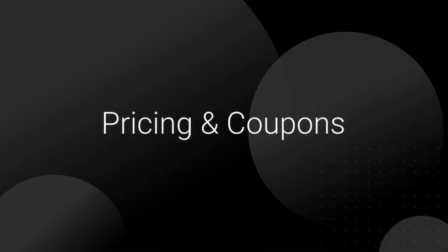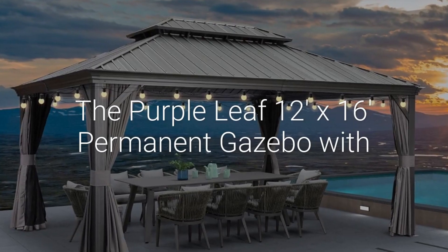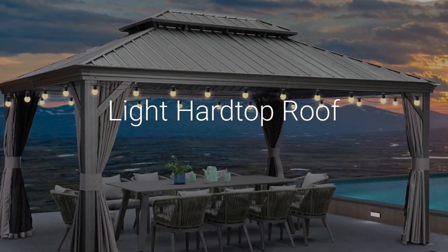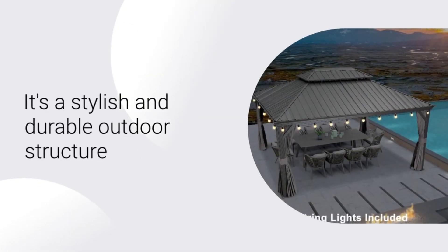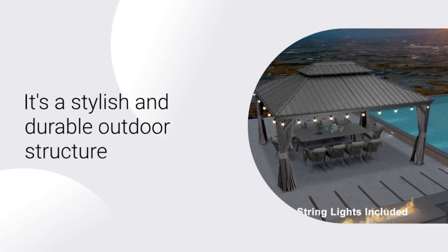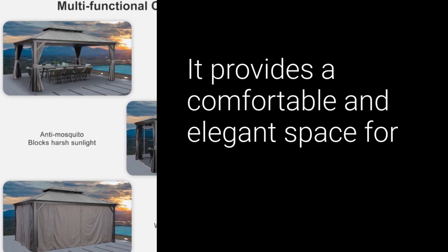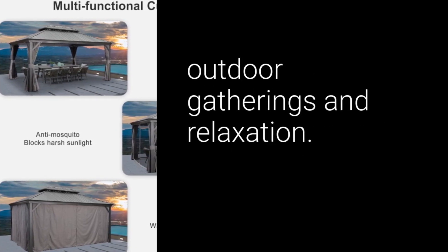Check out the link below for pricing and coupons. The Purple Leaf 12x16 Permanent Gazebo with Light Hardtop Roof is a stylish and durable outdoor structure designed to enhance any backyard or patio space. It provides a comfortable and elegant space for outdoor gatherings and relaxation.